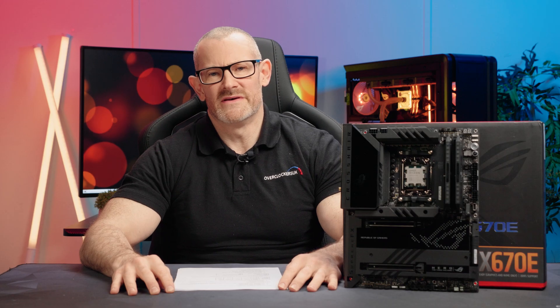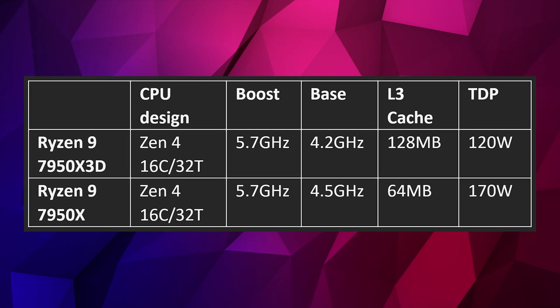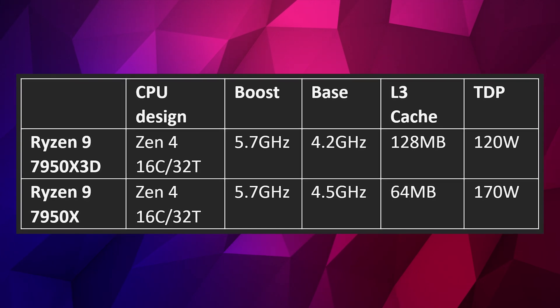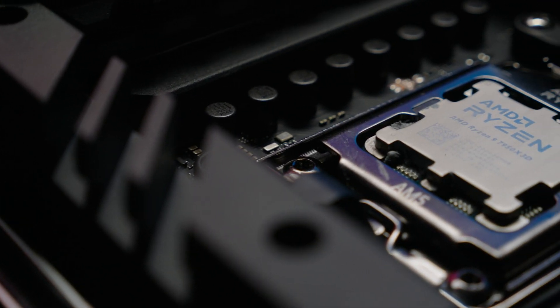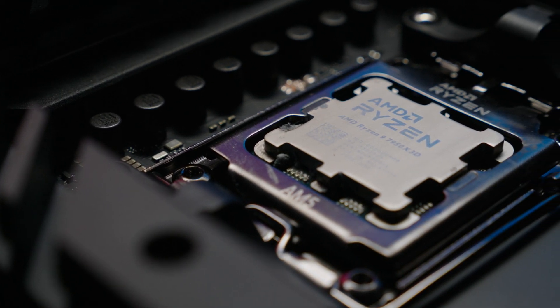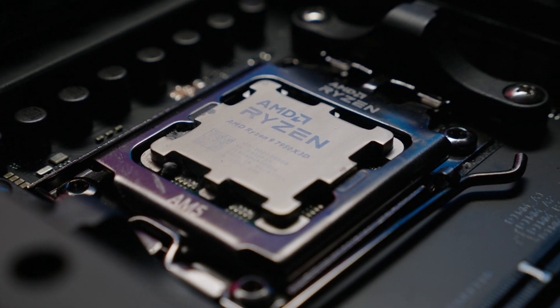The X3D effectively draws less power — 120 watts versus 170 watts — and the temperature difference also comes from a difference in clock speed under multi-core loads. The 7950X runs at about 5.2 to 5.3GHz under multi-core load, whereas the X3D version runs at about 4.8 to 4.9GHz. That clock speed gap explains where the extra heat is coming from.